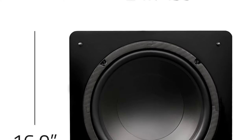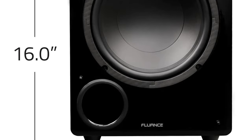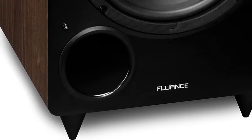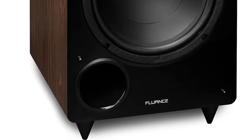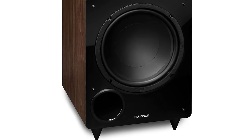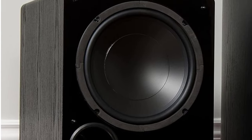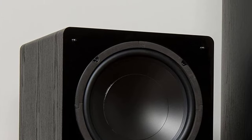The subsonic filter is the unsung hero here, quietly eliminating low-frequency rumbles that could muddy your sound. This means you get cleaner, purer listening no matter whether you're watching sports, movies, or even cartoons. If you need the perfect subwoofer to top off your new sound setup, you can't go wrong with this one.